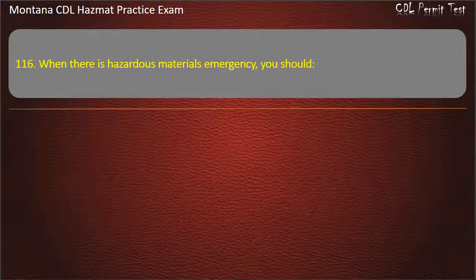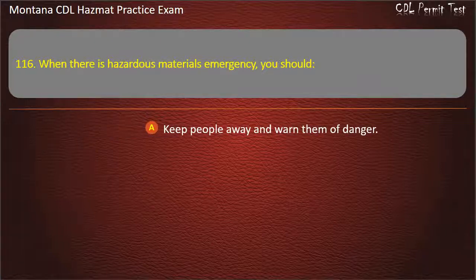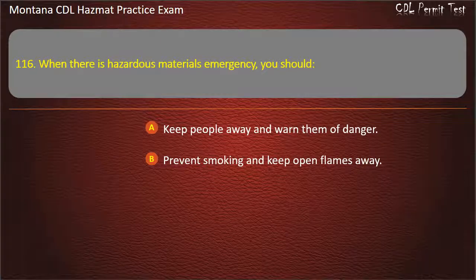Question 116. When there is a hazardous materials emergency, you should: keep people away and warn them of danger; prevent smoking and keep open flames away; or do both of the above. Answer: Do both of the above.